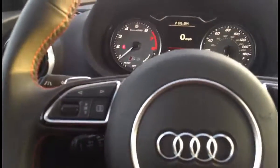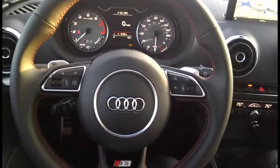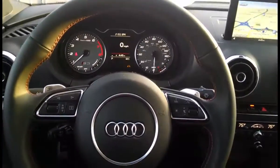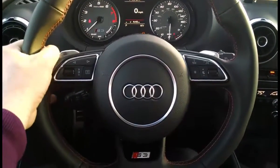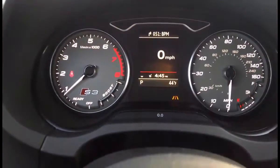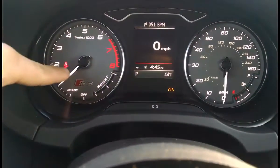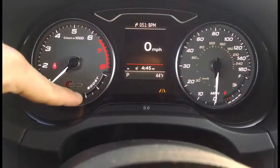The S3 has a couple of different touches that set it apart from the A3 on the inside as well. One is this brushed aluminum — looks really, really nice, those inlays there. Also, the S3 has this nice flat-bottom steering wheel, very meaty grips at 9 and 6, the paddle shifters, and the S-specific gauge faces — silver in the background with the S3 badge.